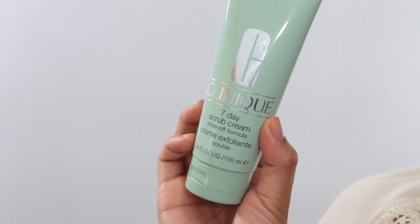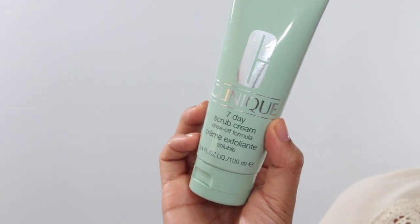My favorite exfoliator at the moment is the Clinique 7 Day Scrub Cream. Exfoliators are great throughout the entire year — in the summertime it really helps get that radiant glow, and in the wintertime it helps buff off dry skin cells to keep your skin from looking ashy. So this is just my all-time favorite exfoliator at the moment.